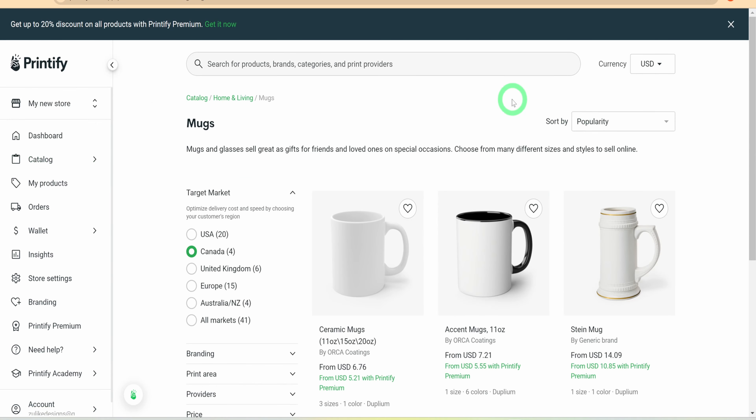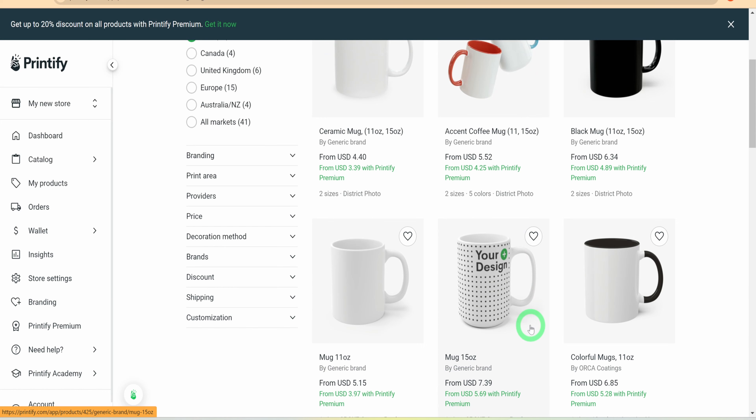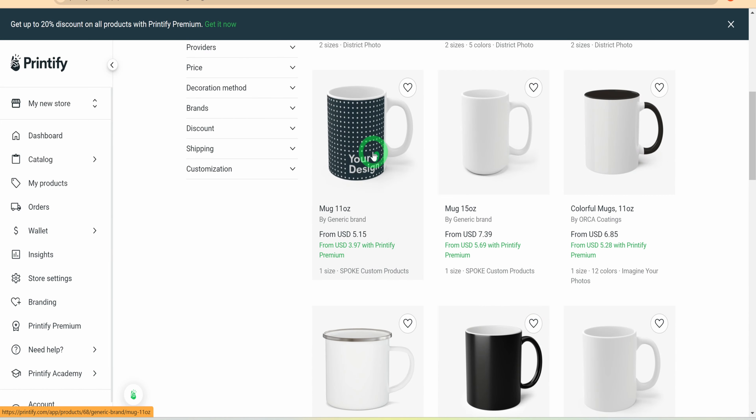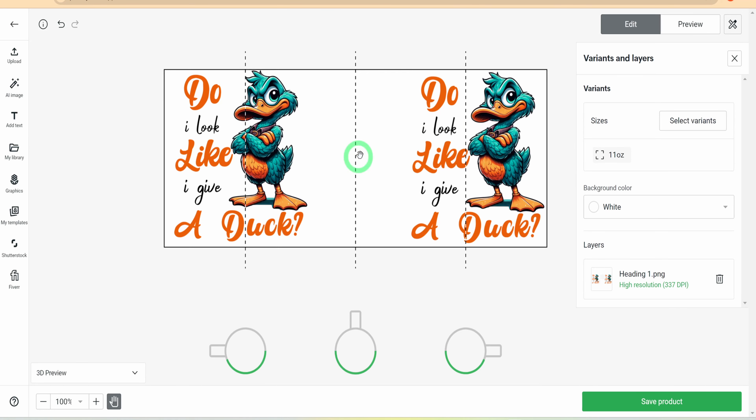You will see all types of mugs, but before you choose, you need to know that Printify uses multiple vendors and you should do a bit of research to choose a vendor with a good reputation. I like to use the 11-ounce mug from Spoke Custom Products. Click on Start Designing, then go ahead and upload the design we created earlier. You can see how perfectly the design fits in the design placeholder.